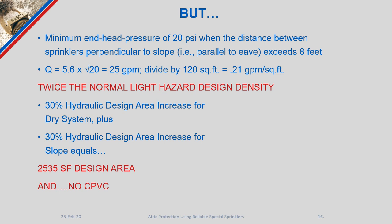Additionally, when protecting an attic space using standard spray sprinkler heads, the use of CPVC piping is off the table — both for the attic sprinklers themselves and to supply sprinklers in the floor below. Ultimately, standard spray is probably not where we want to be for this type of application.